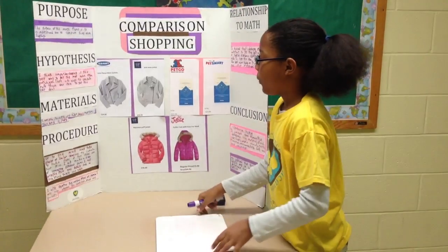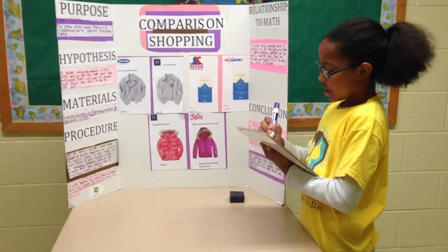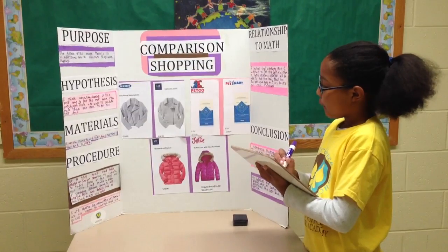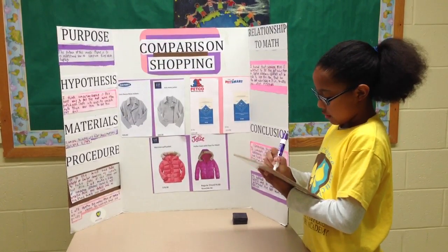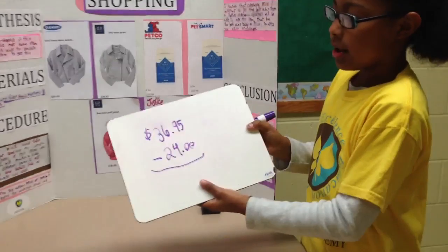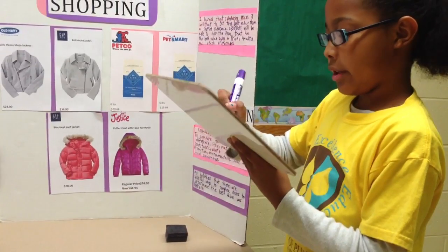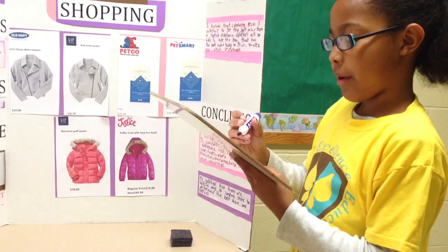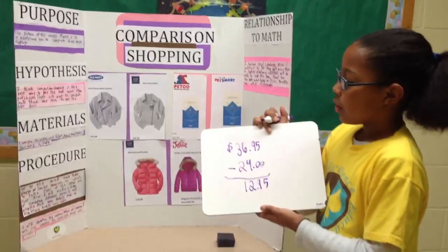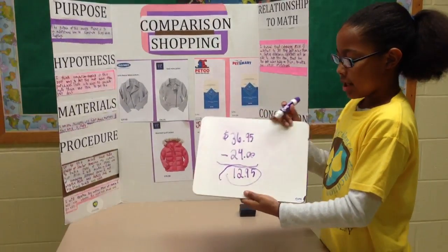It is easier for price adding and subtracting to put the bigger number on top. So that is $36.95, and mine is $24.00. So the savings if you go to Old Navy is $12.95. That is the total savings.